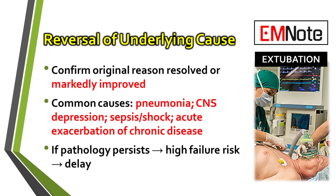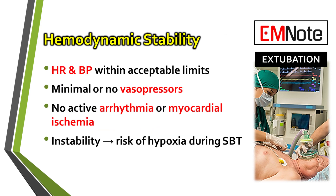There are really three core pillars here. Number one, the original reason for intubation has to be reversed, or at least significantly better. Number two, the patient needs to be hemodynamically stable. And third, they have to be neurologically ready. Hemodynamic stability means the patient is on minimal, or ideally no, vasopressor support. You also want to see no active arrhythmias or signs of myocardial ischemia. Any instability can quickly lead to problems once they're breathing on their own.